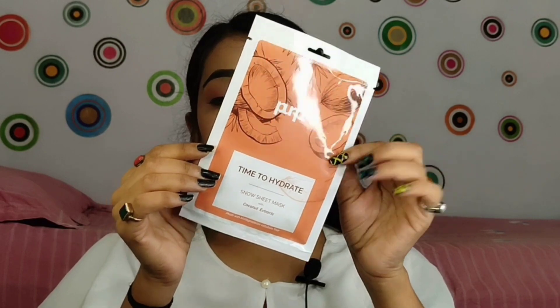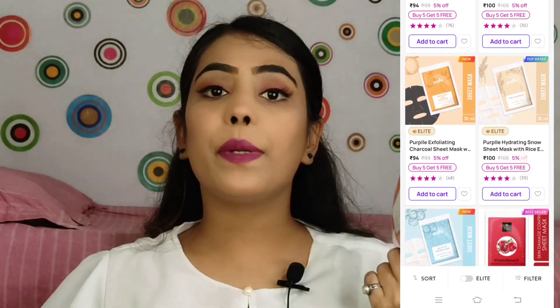The last product is the Purple Time to Hydrate Snow Sheet Mask with Coconut Extract. To be very honest, I have not used these sheet masks yet — I can't give you a full review. But sheet masks are a lifesaver for me because my skin is extremely dry. When I don't drink enough water and my skin feels dehydrated, I apply a sheet mask.